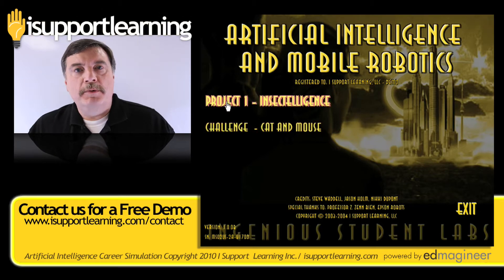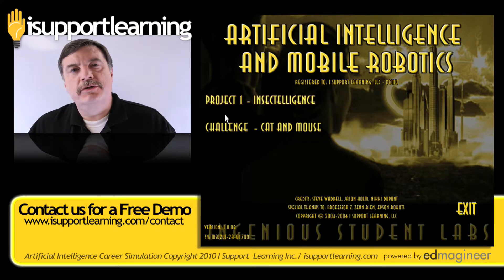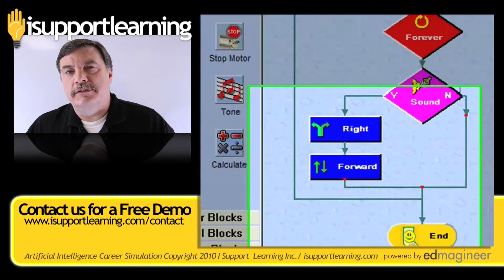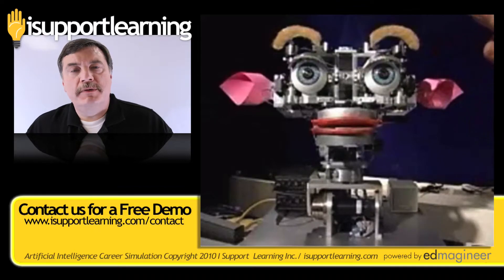In our artificial intelligence and mobile robotics career simulation, your students get to see what it's like to be in the real world of artificial intelligence, where they're going to be designing artificially intelligent autonomous systems.